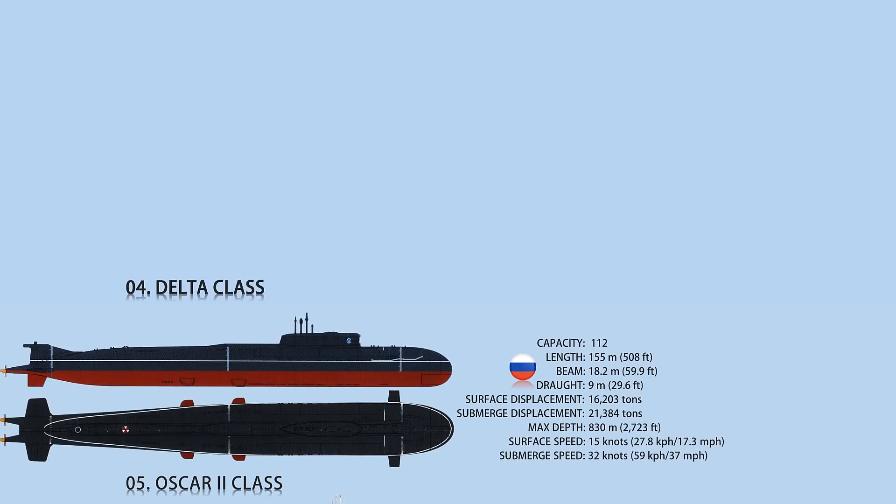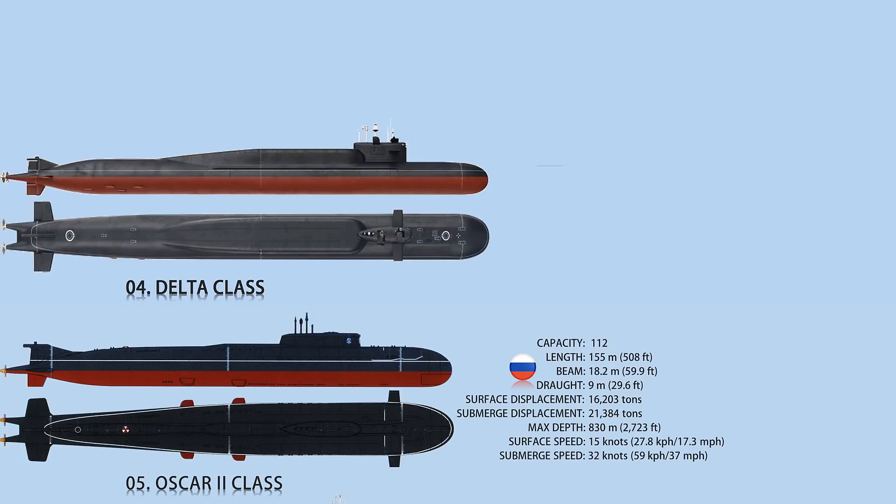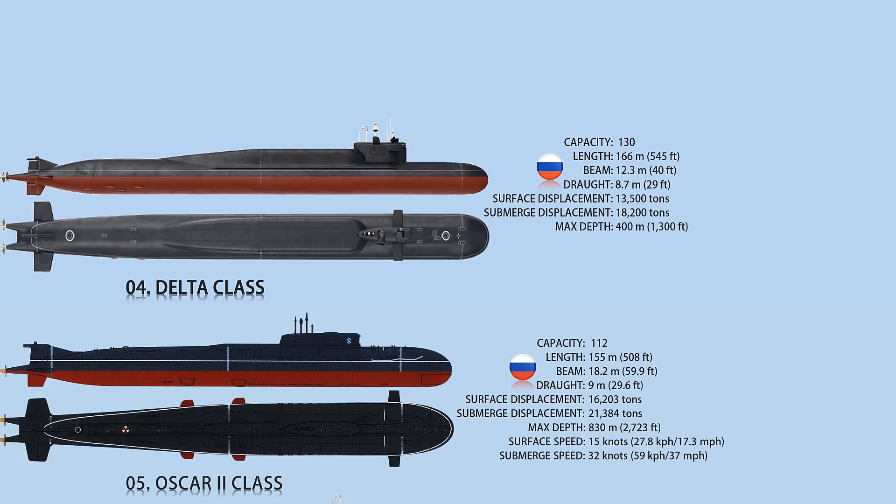Number 4: Delta class. There are currently five Delta III and six Delta IV submarines in service. The submarine is 166 meters long, 12.3 meters wide, and 8.8 meters deep. Two pressurized water-cooled reactors and two steam turbines drive two five-bladed fixed-pitch-shrouded propellers as part of the power plant. The submarine's submerged speed is 24 knots.